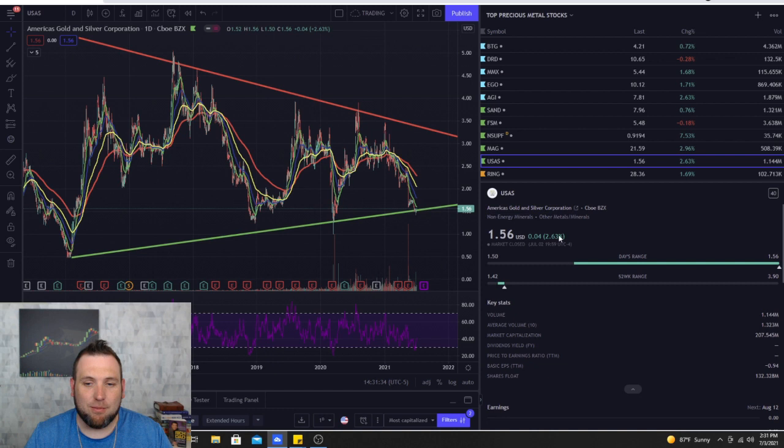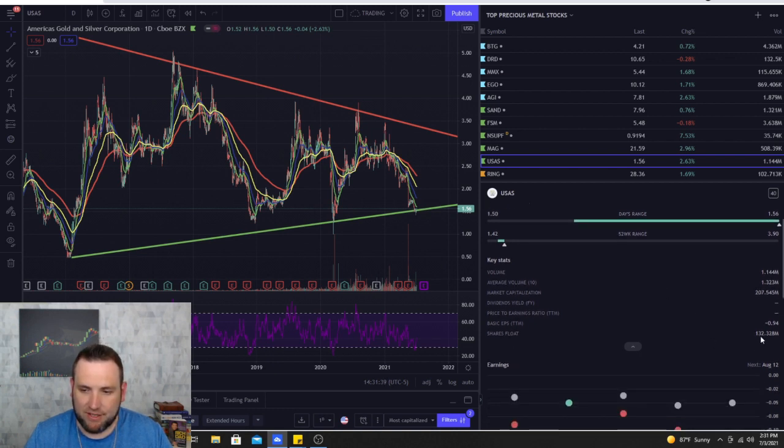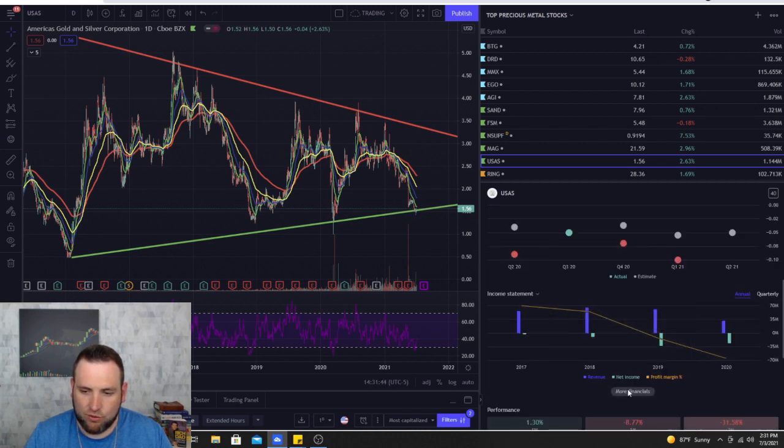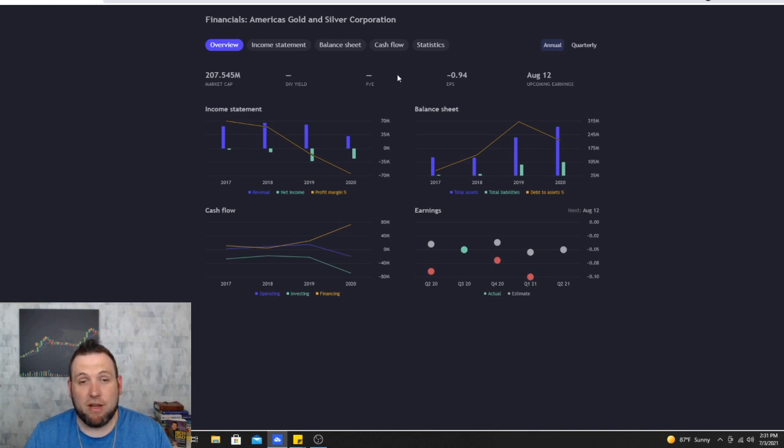Number 10 is USAS — America's Gold and Silver Corporation. You can see the float is 132 million. The charting platform with all this information is TradingView. If you haven't checked out TradingView, I highly suggest you do — there's a link in the description. If you sign up with my affiliate link you'll get free access to the FrameworkFortune.com website, coming out very soon.